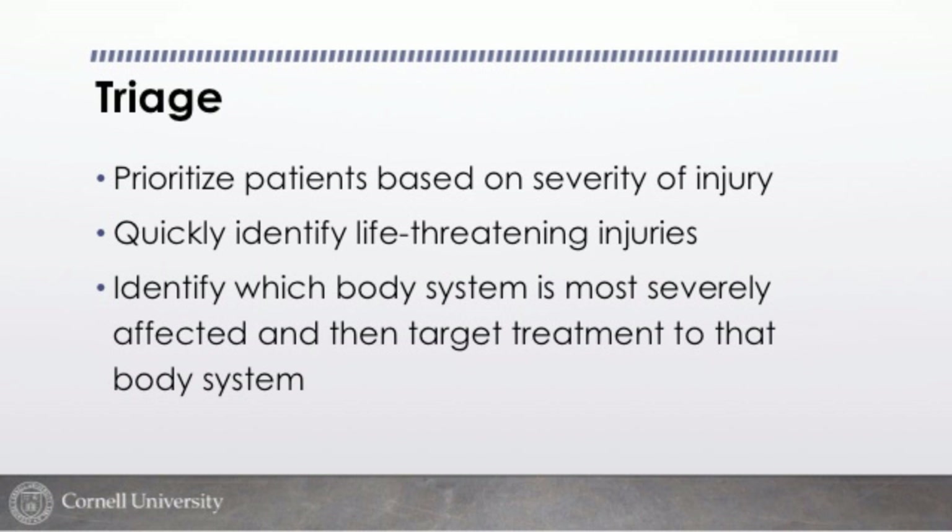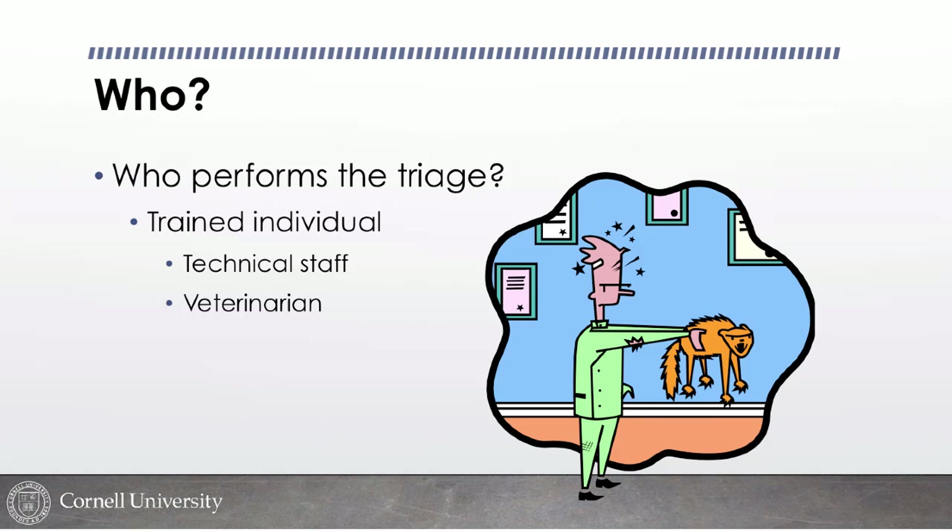We prioritize patients based on severity of injury when thinking about multiple patients presenting at one time. But triage also helps with an individual patient — triaging body systems to identify life-threatening injuries and target what abnormality to focus on first to preserve that patient's life. You can apply the concept of triage in many ways to your patients.